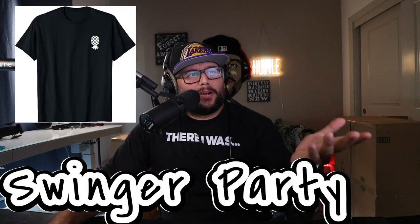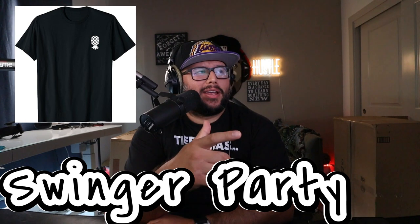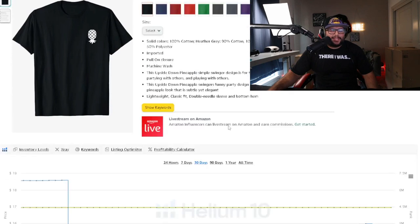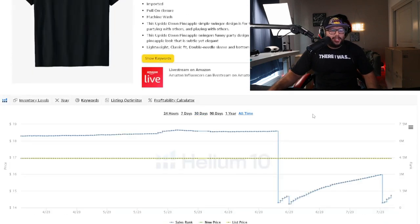The next niche is upside down pineapple — it's a swinger party niche. If you're unfamiliar, do a quick search to understand it better, but there is clear demand for it. This particular design is a simple all-white upside down pineapple as a pocket design — a minimal logo-style design. The simplicity shows that if you understand the niche, you don't need a complex design to make sales.